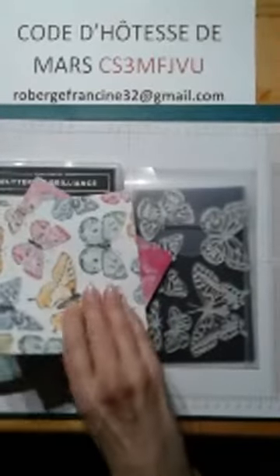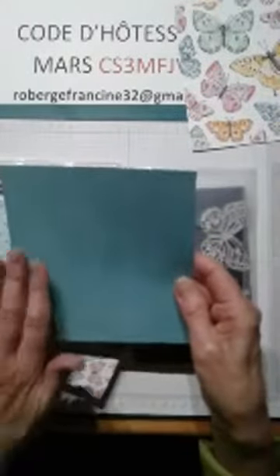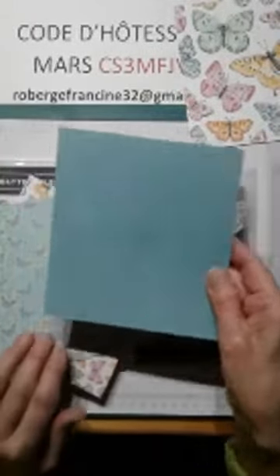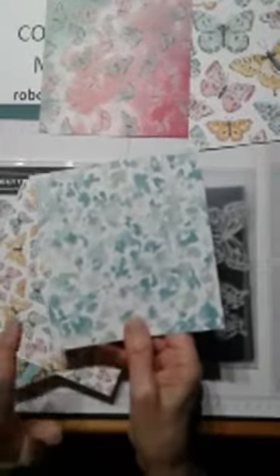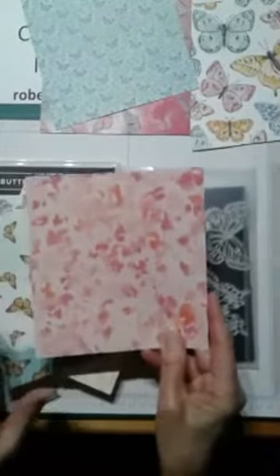Je vais vous montrer tout de suite les papiers design. Ce sont des 6 par 6, il y a 48 feuilles avec 6 modèles. On a celui-ci avec un style aquarelle que je trouve magnifique. Il y a celui-ci dont les teintes sont superbes aussi — je crois que c'est la couleur Copacabana ou Bermudes, il est très joli. Nous avons celui-ci avec de beaux petits papillons, j'adore ces teintes-là qui font un petit peu style aquarelle aussi.